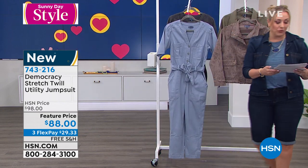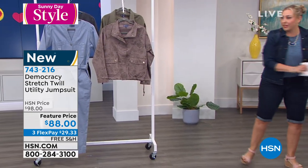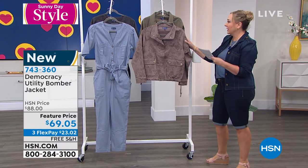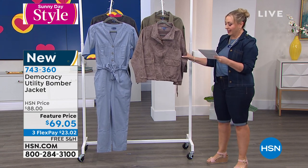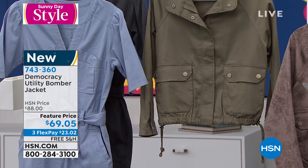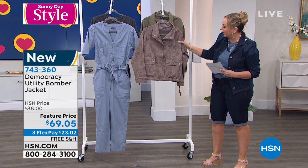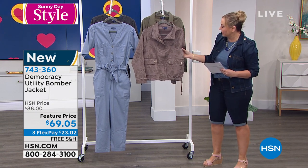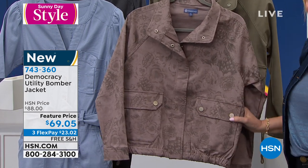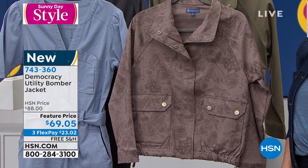We also have a utility bomber jacket available — something that's really, really new. I have two colors: moon rock and laurel oak. The green is laurel oak, and then the moon rock has almost a lavender undertone as well as a background, and you see this print of pretty flowers in it — a great pairing of utility and feminine. Really cool and brand new.